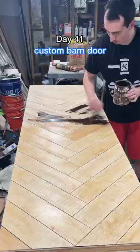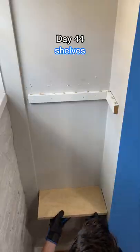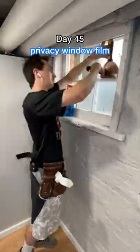By far my favorite part of this project was taking this door that I was going to throw away and turning it into this amazing barn door — or at least I think it's amazing. And lastly, the finishing touches were these shelves right here and some privacy film on the windows.